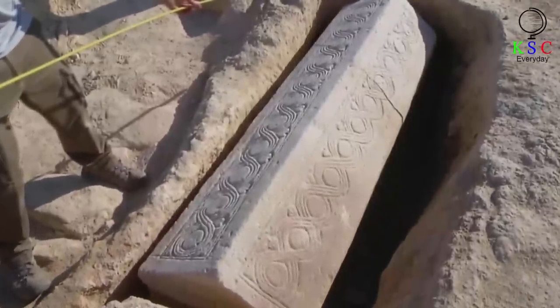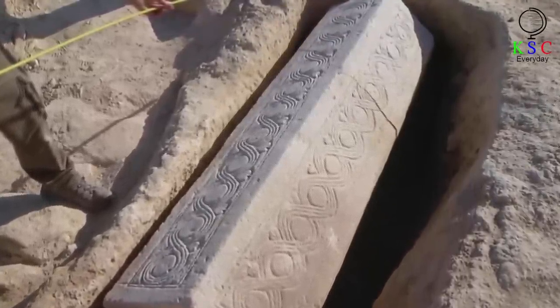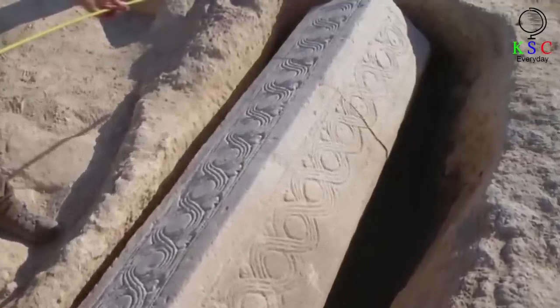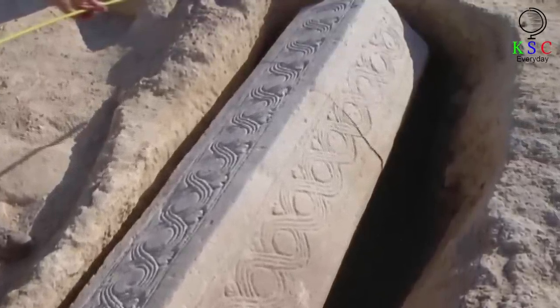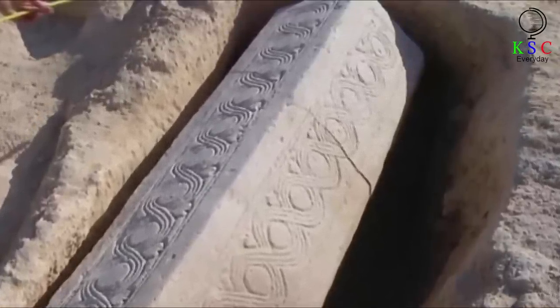This ancient sarcophagus was adorned in shapes and patterns, evidently the result of some intricate carving work long ago. But what did all the markings mean, exactly? Were these specific designs significant? Clearly, the researchers needed to work hard and carefully in order to get to the bottom of these questions.